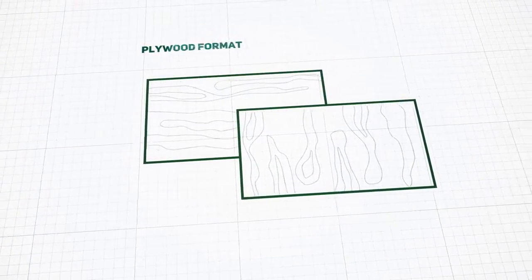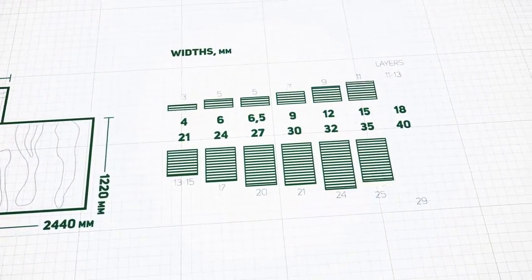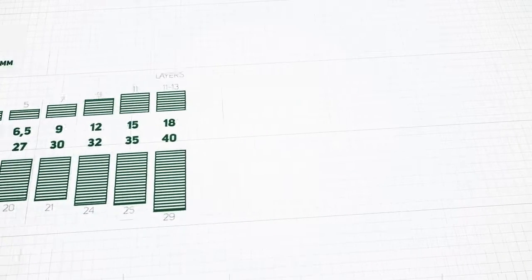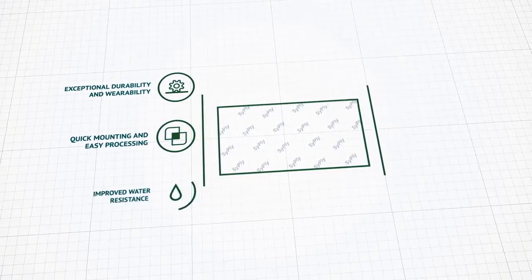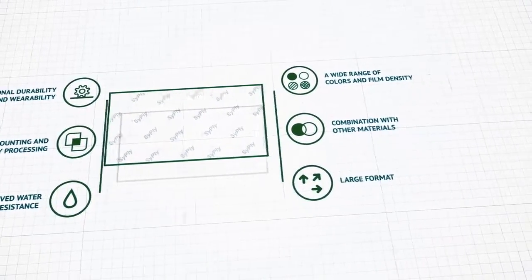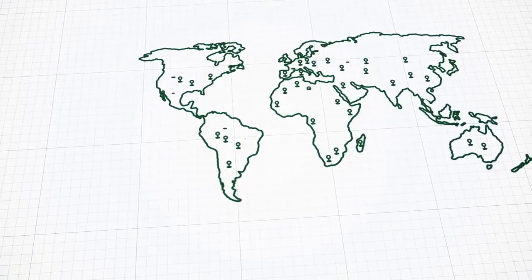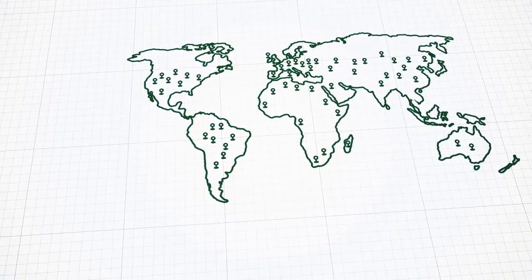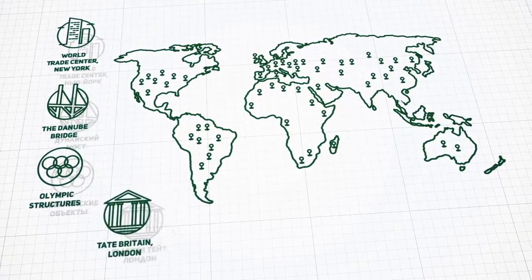Cyply Birch plywood is a durable and water-resistant material produced in various formats and thicknesses. Cyply plywood is also film-faced, which improves its resistance to mechanical, natural and chemical impacts. Cyply Birch plywood is a tested and reliable material offering a wide range of applications and has been used in the construction of well-known objects around the world.